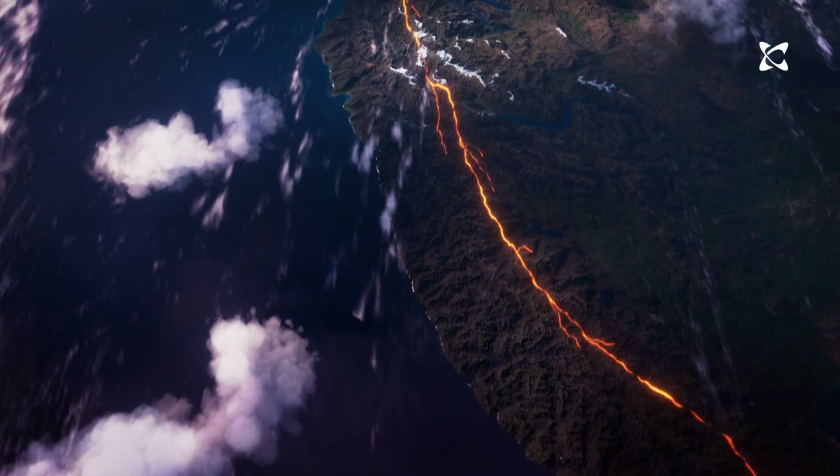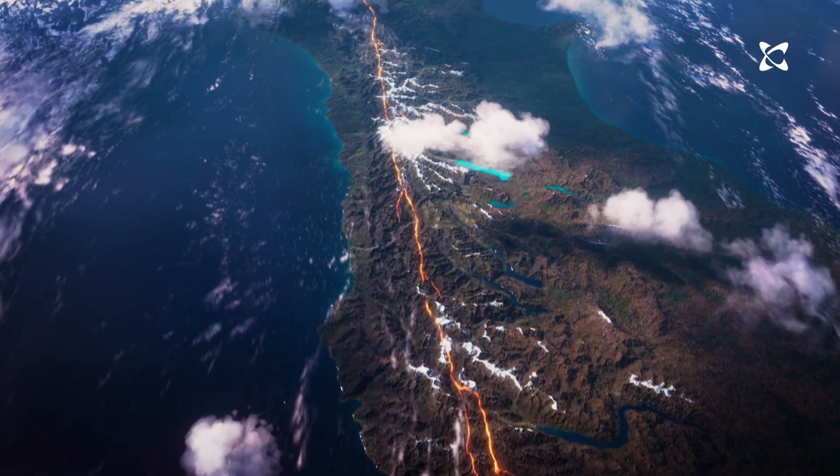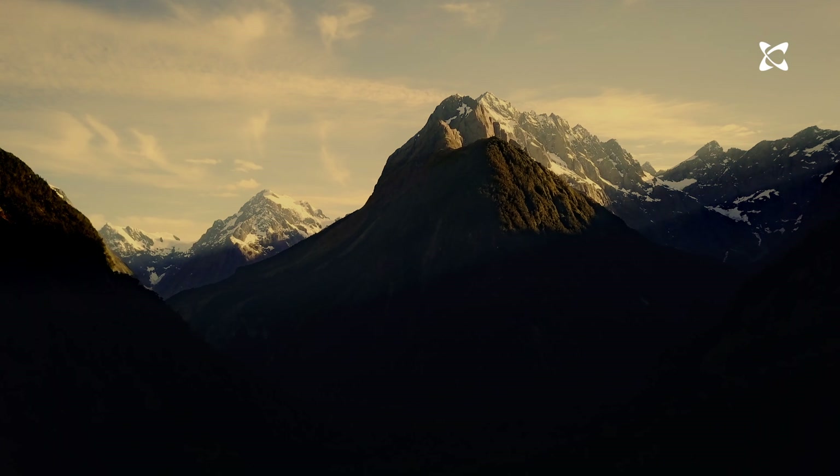Through most of the South Island, the two plates grind past each other, creating the 600-kilometer-long main plate boundary fault we call the Alpine Fault, as it runs along the Southern Alps. A fault is a fracture or line of weakness in the crust, and it can be as short as a few meters or as long as a thousand kilometers.